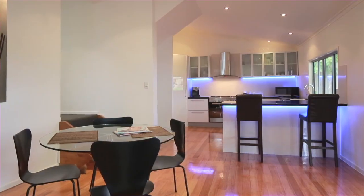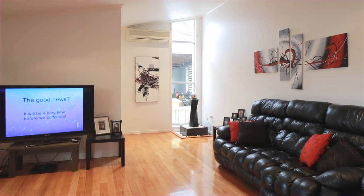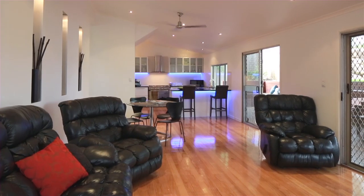Nestled in a quiet cul-de-sac, this suburban oasis offers privacy, sanctuary, and an abundance of family fun days.